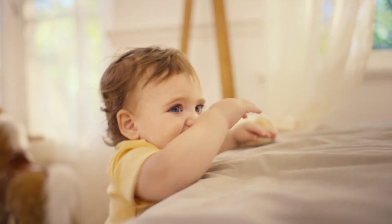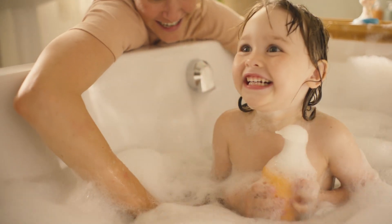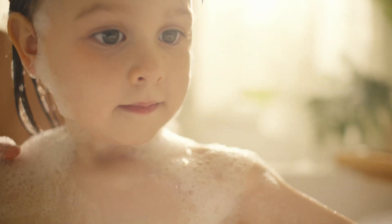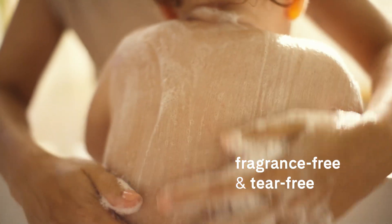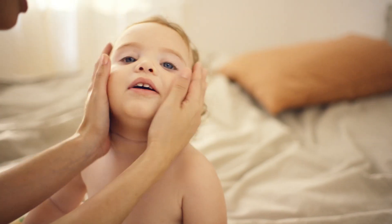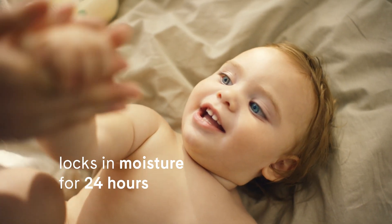When your baby is wandering around and experiencing so many new things, you want their skin moisturized and protected. Our fragrance-free products include a tear-free wash and shampoo that gently cleanses, and a mild baby lotion that locks in moisture for 24 hours.